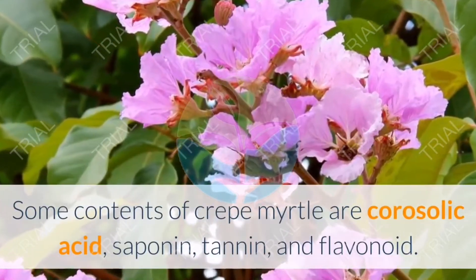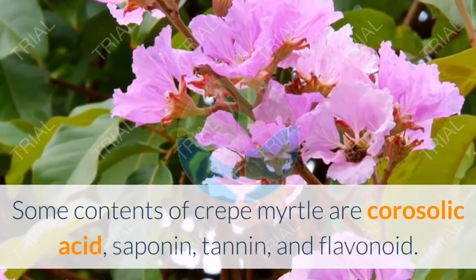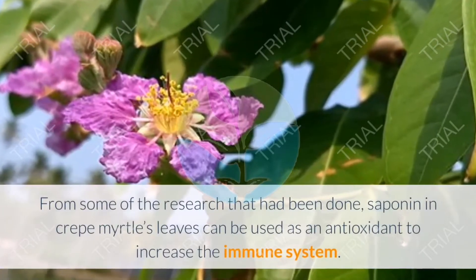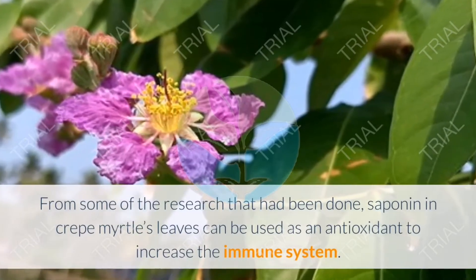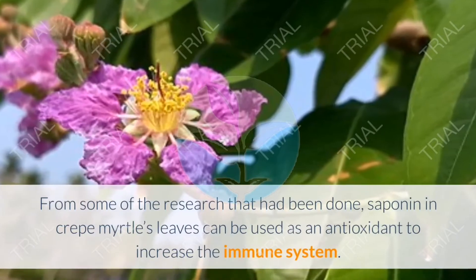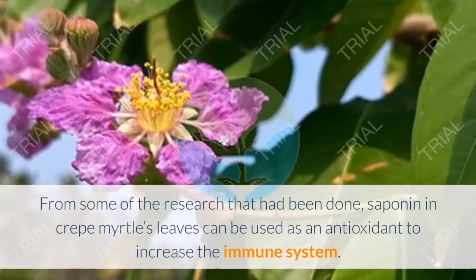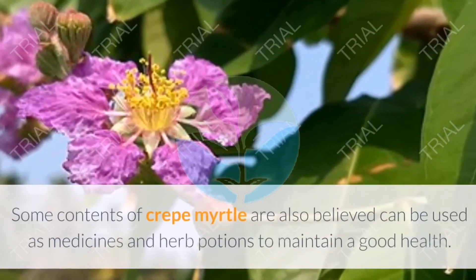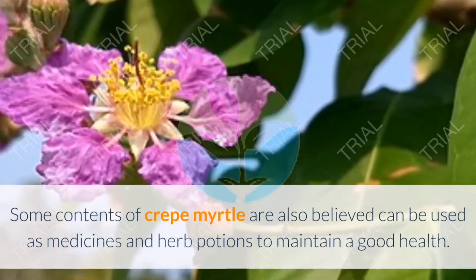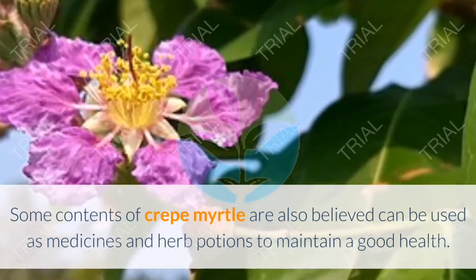Some contents of Crepe Myrtle are corosolic acid, saponin, tannin, and flavonoid. Research has shown that saponin in Crepe Myrtle leaves can be used as an antioxidant to increase the immune system. These contents are also believed to be used as medicines and herbal potions to maintain good health.